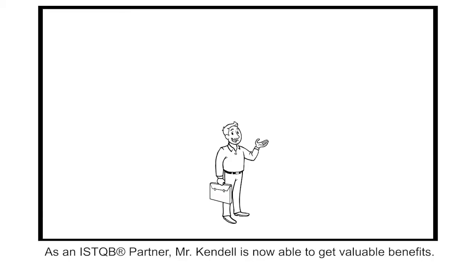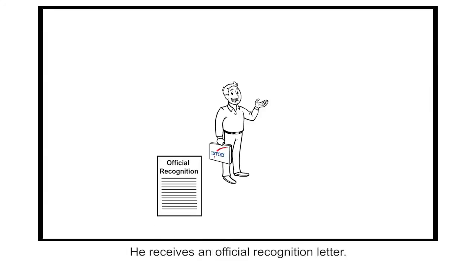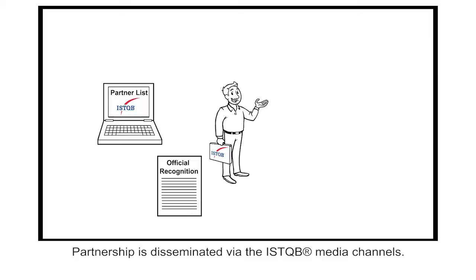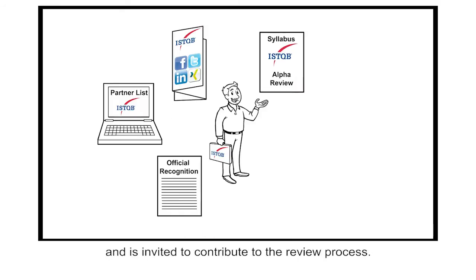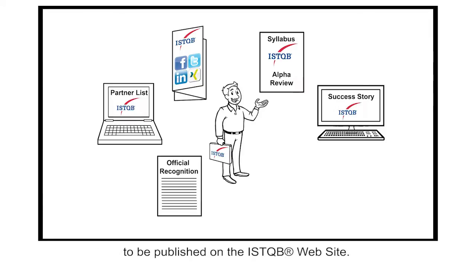As an ISTQB partner, Mr. Kendall is now able to get valuable benefits. He is authorised to use the ISTQB partnership logo on his company's website and marketing materials. He receives an official recognition letter. His company is listed on the ISTQB website under the partner section. The partnership is disseminated via the ISTQB media channels. His company receives alpha versions of ISTQB syllabi and is invited to contribute to the review process. His company is also entitled to write a success story on the adoption of ISTQB to be published on the ISTQB website.